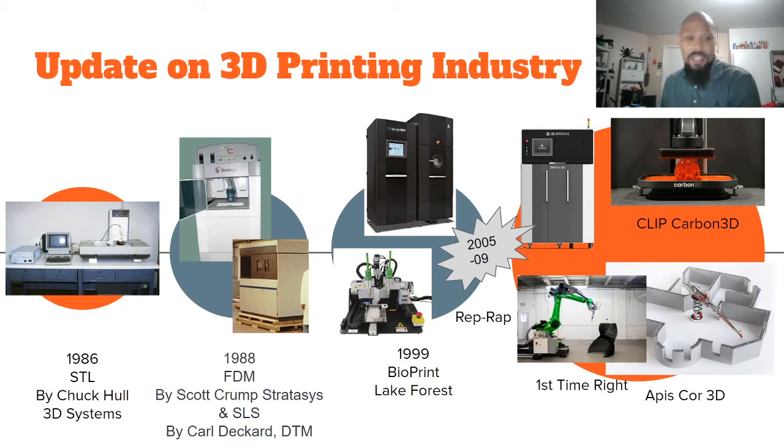Those first three juggernauts: Chuck Hull, who started 3D Systems, which is still in business today; Scott Crump of Stratasys, who started Stratasys, also still in business today. Between those two you have the top two 3D printer manufacturers in the world, serving both end consumers and manufacturing. Even in the SLS space, Carl Deckard's DTM was bought out by Stratasys, and between 3D Systems and Stratasys they've kept buying up smaller 3D printing companies.